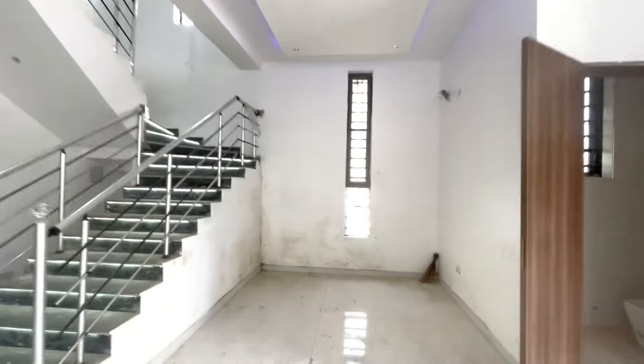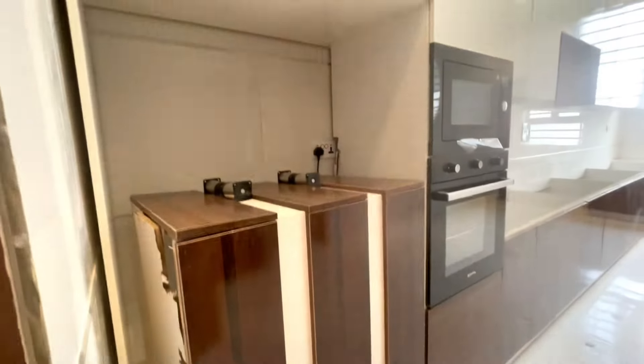We are still finishing up. This is your dining area — that is the AC for the dining area. The chandelier has not been fixed yet. And this is the kitchen — we are rounding off.